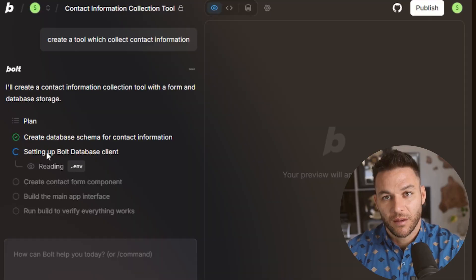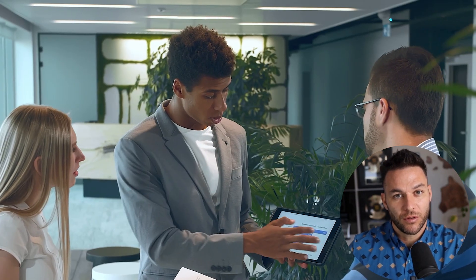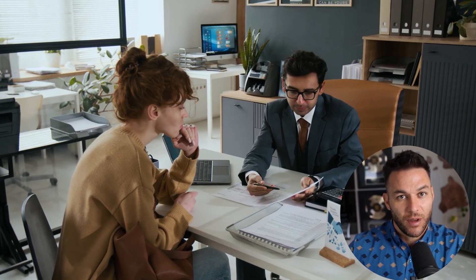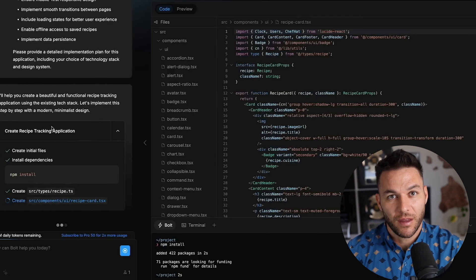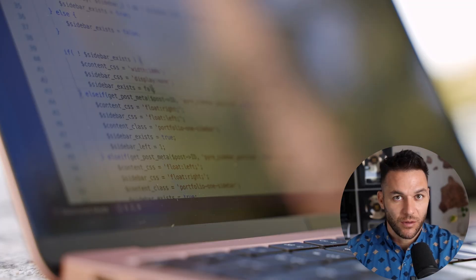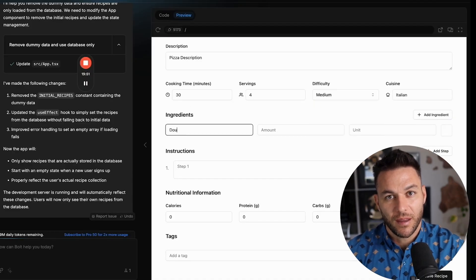Here's another angle most people miss — lead generation tools. Every business wants more leads. You can use Bolt to build custom lead capture systems, chatbots, or interactive tools that collect contact information. Then you either sell these tools to businesses, or offer them for free and charge based on the leads they generate. This is called performance-based pricing, and businesses love it because they only pay when they get results. Bolt also integrates directly with Netlify, which means you can deploy your apps to a live URL with just a few clicks — no messing around with hosting, no complicated setup. Your client gets a professional live website immediately, and it makes you look like a pro even if you just started yesterday.